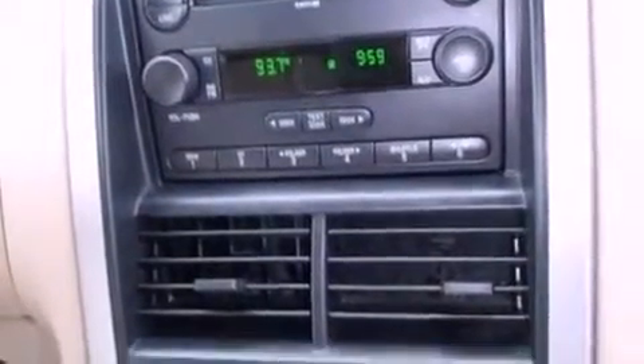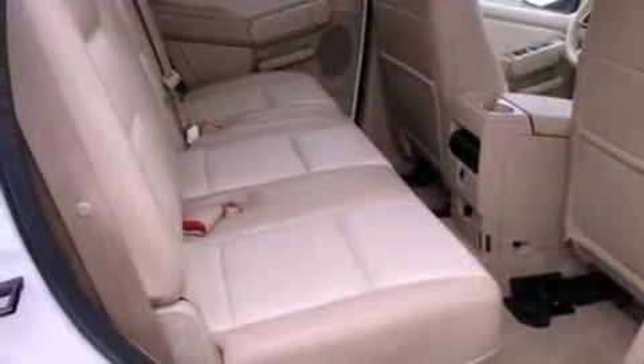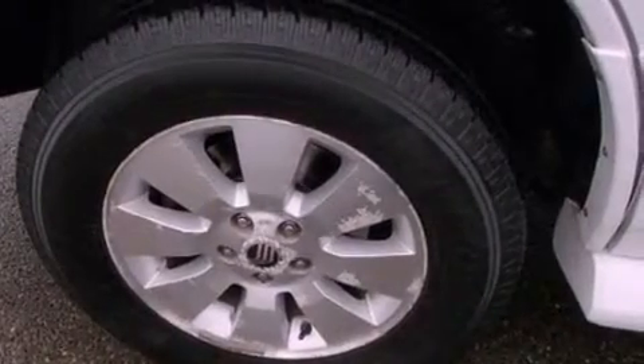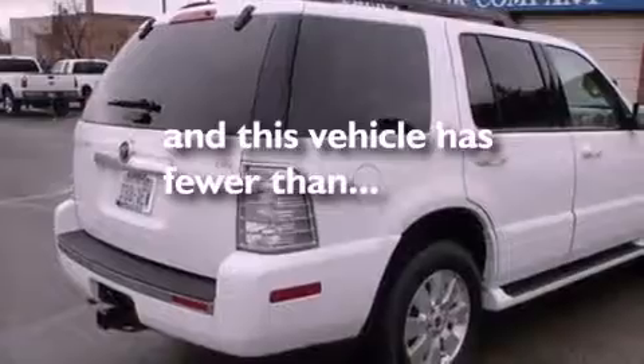The following features are also included: air conditioning, cruise control, an auto dimming rear view mirror, a CD player, leather seats, a trailer hitch receiver, running boards, dusk sensing headlights, a rear window defroster, and this vehicle has less than 71,000 miles.